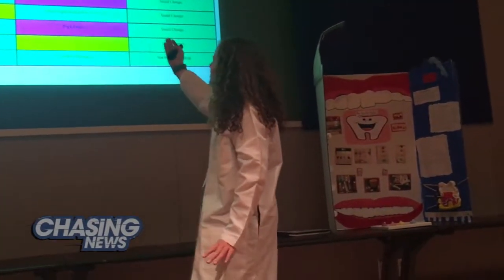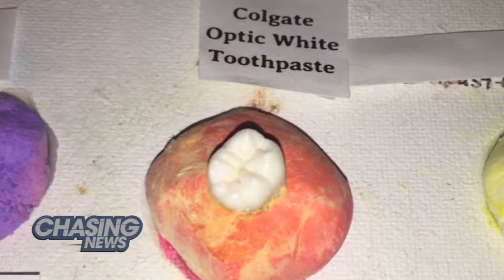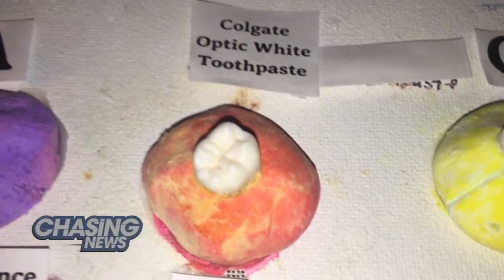She then presented her project in front of those from Colgate Palmolive and her fellow classmates, and the winner — drumroll — Colgate Optic White. Basically Colgate Optic White and the Colgate brand were really reliable and honest on both of their labels and for how white they can get your teeth.